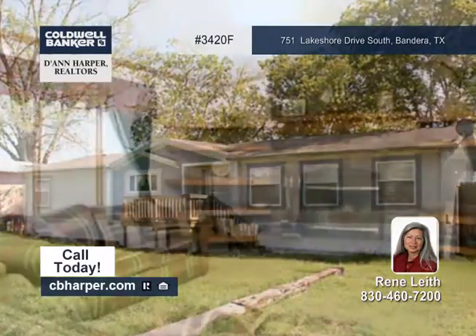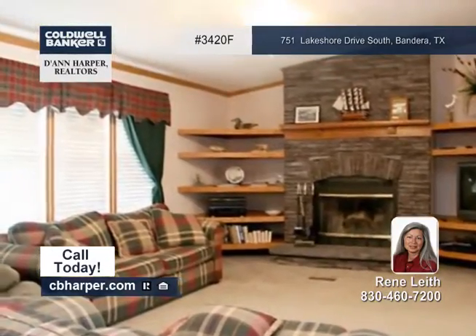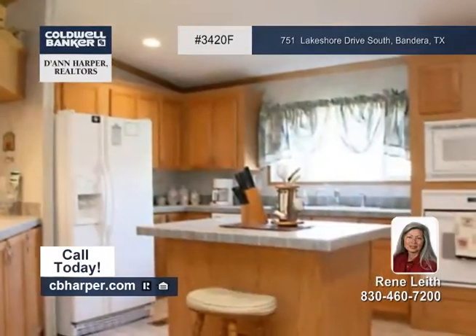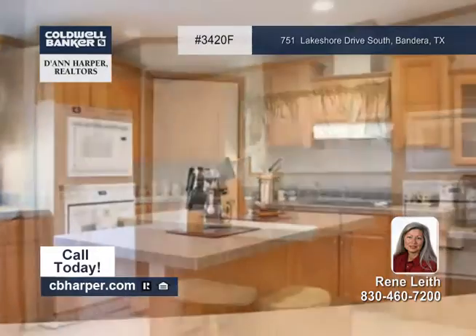This waterfront Fleetwood manufactured home has three bedrooms and two baths. Features include a beautiful deck, a gorgeous rock fireplace, and palatial master suite.